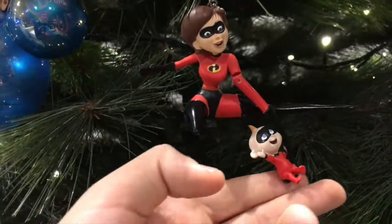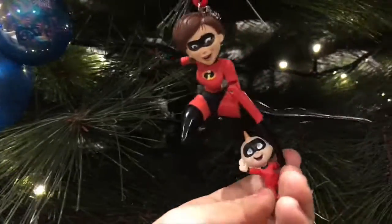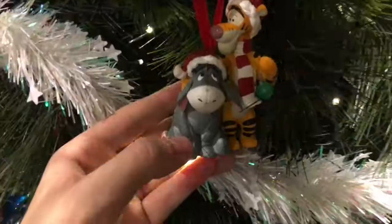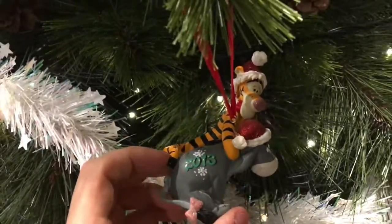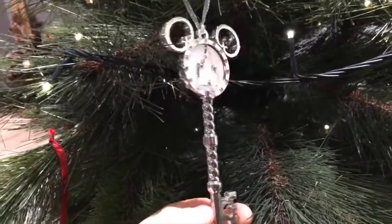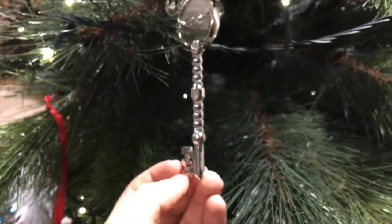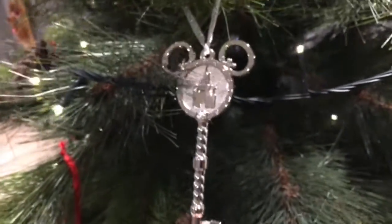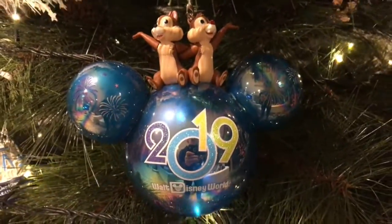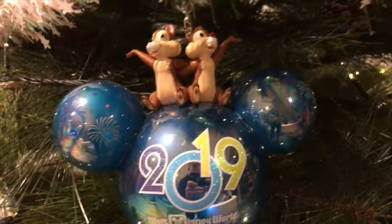There's a cute little Maggie Simpson ornament from Universal — we went a couple of years ago. There's a Jack-Jack and Mrs. Incredible, and she swings her arm; that was bought about a year ago. There's a classic Tigger and Eeyore ornament from 2013. Another ornament we bought in 2019 when we just went was this Magic Kingdom key — it's quite nice, it's got the castle and Walt Disney World written on it.